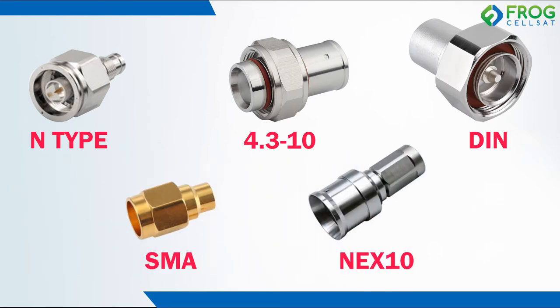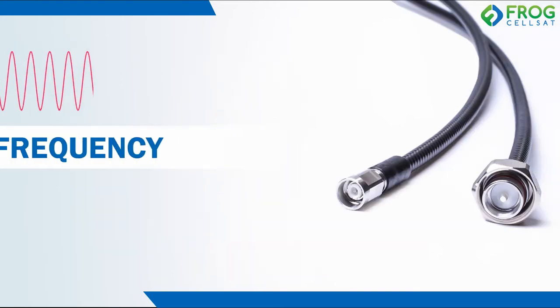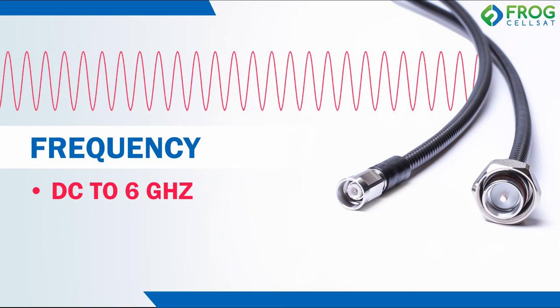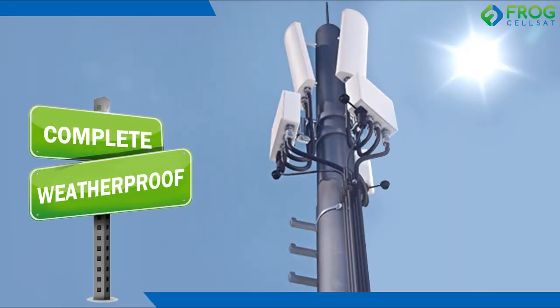All these connectors are available in straight and right angle body styles with male and female gender versions. Our specific features of RF jumpers include frequency ranges of DC to 6 GHz, DC to 18 GHz, and DC to 26 GHz, complete weatherproof design.